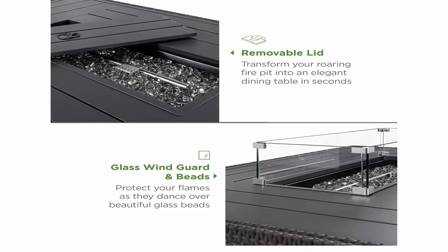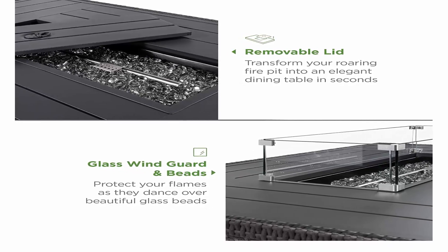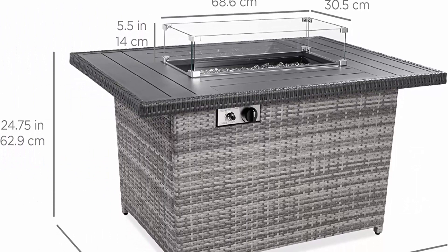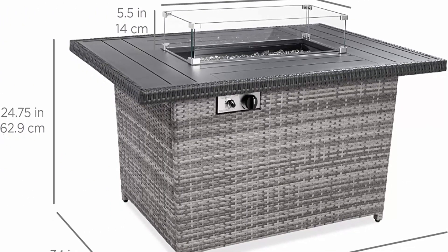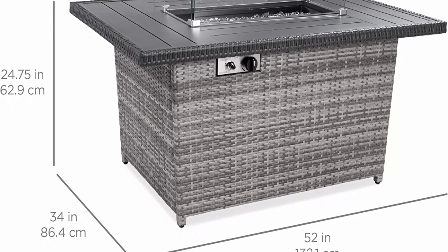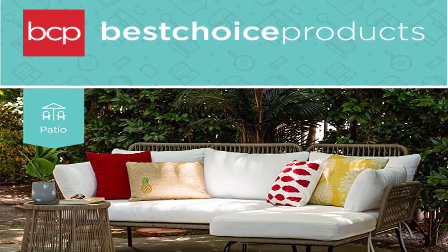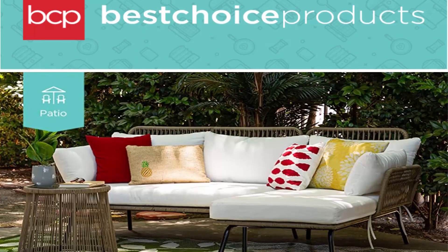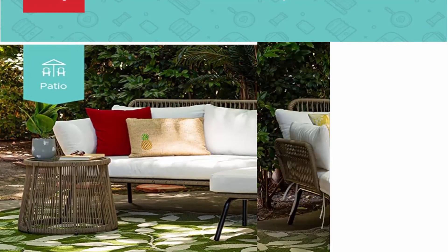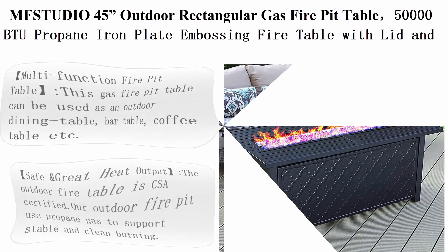High-quality weather-resistant wicker is woven over a sturdy aluminum frame, and a durable fabric cover is included to ensure this fire pit table will withstand the elements. Overall dimensions: 52 inches L x 34 inches W x 24.75 inches H. Ships and arrives in two separate boxes; delivery times may vary per box. Top 3.